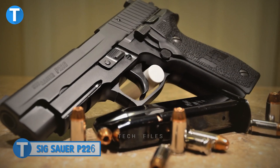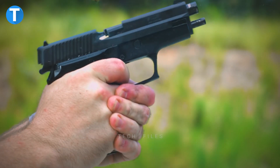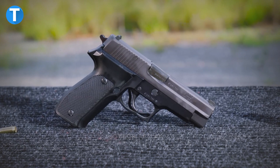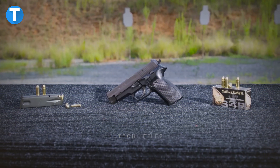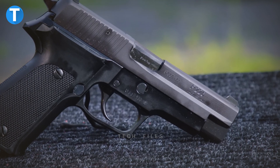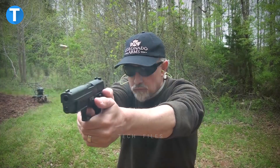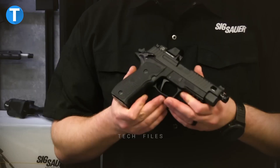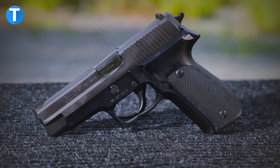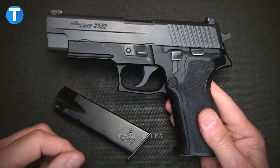SIG Sauer P226. The P226 is a well-known full-sized handgun popular for its exceptional ergonomics and balance. This version is a single-action-only custom pistol with a 9mm chamber, made in collaboration with ZEV Technologies. It features a custom stylized ZEV slide and frame, threaded barrel, G10 grips, and a fiber optic front sight set, making this P226 as stylish as it is functional.